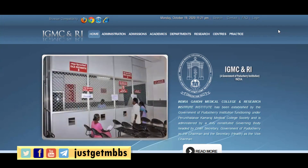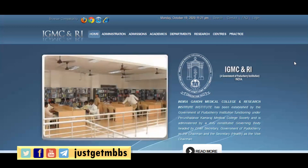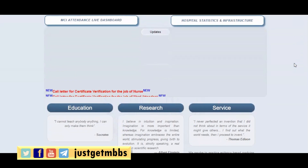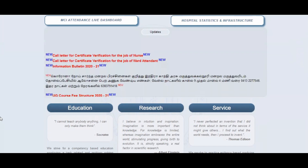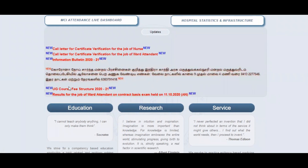Today I was browsing the Indira Gandhi Medical College website and found a different fee structure. So I'm going to show that now. As you can see the scrolling text on the Indira Gandhi Medical College website, they have published the information bulletin for 2020-21 as well as the UG course fee structure for 2020-21. Let's see what exactly is the fee structure and what information is inside this document.